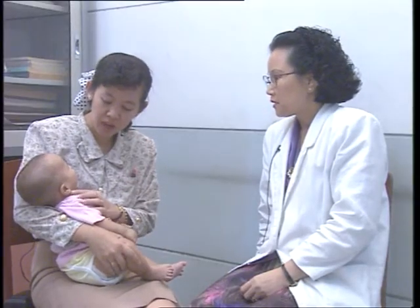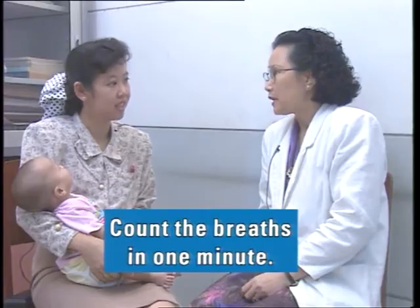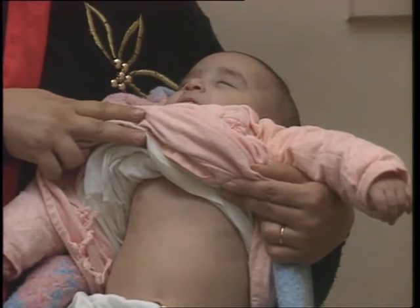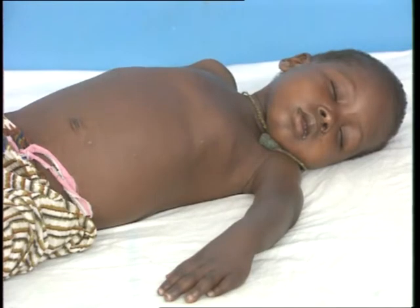Determining whether a child has fast breathing is an important step in assessing a child with cough. Fast breathing is a sign of pneumonia. Count the number of breaths the child takes in one minute. When a child develops pneumonia, the lungs become stiff, making it more difficult to breathe. The child's breathing rate increases as the body tries to compensate for lung stiffness and low oxygen. Because children's breathing rates slow down as they get older, the child's age must be taken into consideration when deciding whether fast breathing is present.